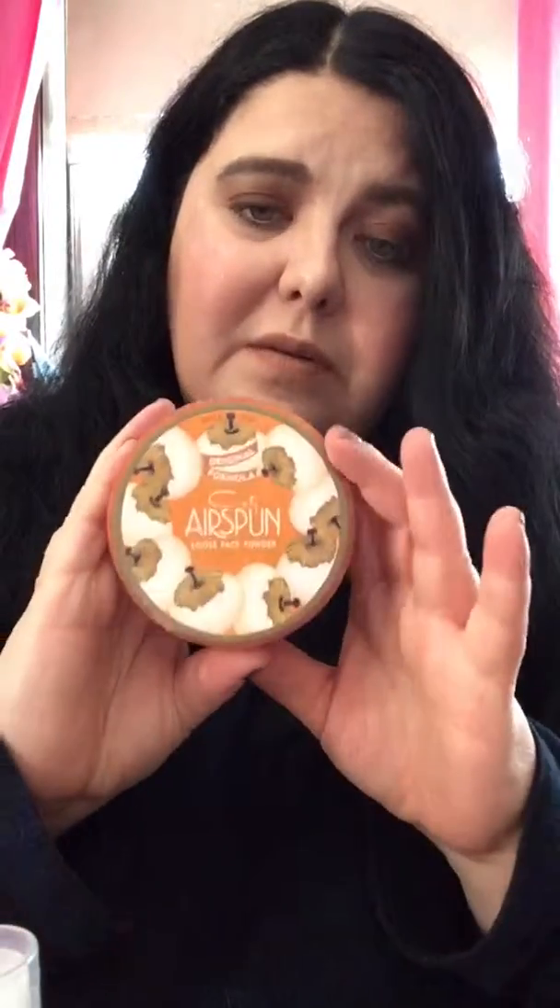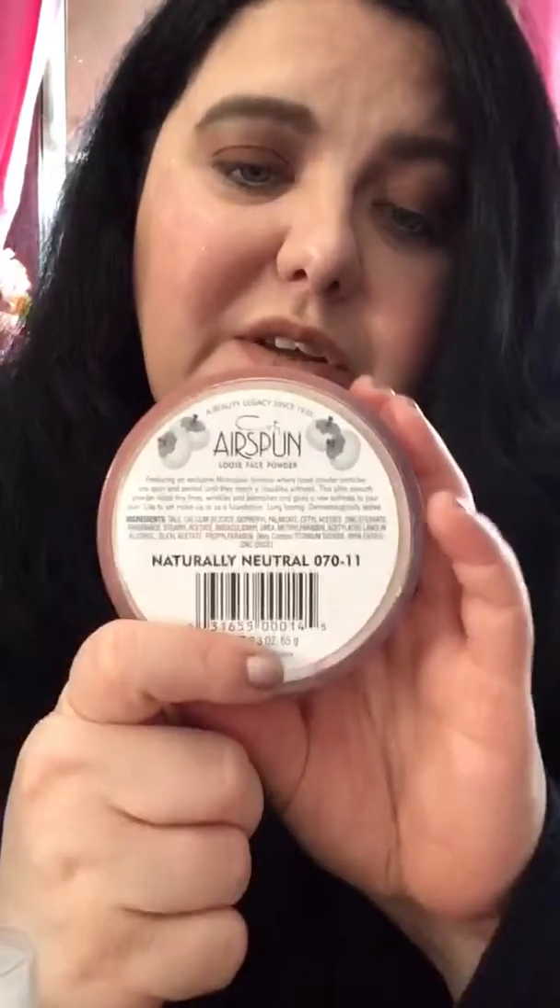For powders, I used the Jones Selfie Ready Setting Powder in the shade Banana — it has a little sifter you push to get out what you need. I also used the Cody Air Spun Loose Face Powder in Naturally Neutral as a skin-tone powder foundation.